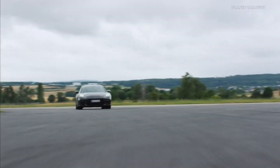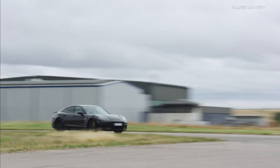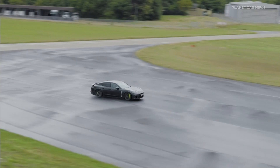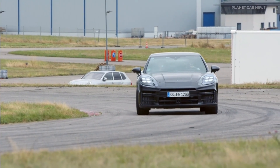Even beyond the limits, the dynamic wheel load distribution ensures the desired driving behavior adapted to the respective driving mode — an optimum interplay of stability and agility thanks to permanently adapted grip of the wheels.